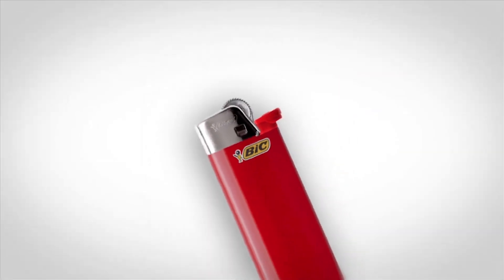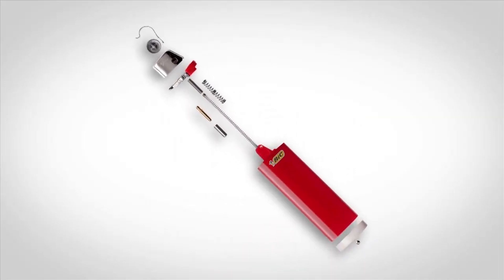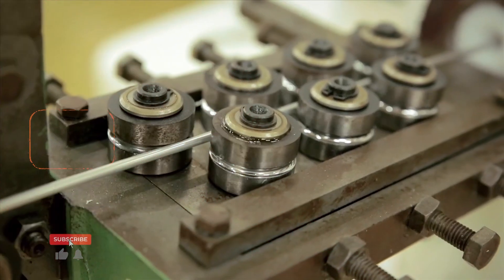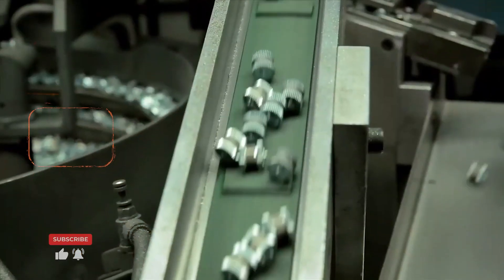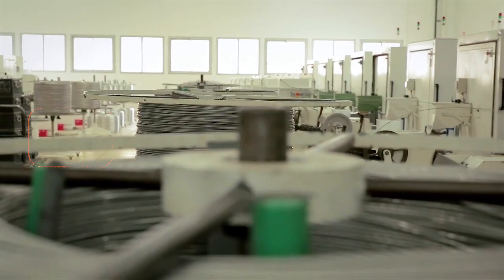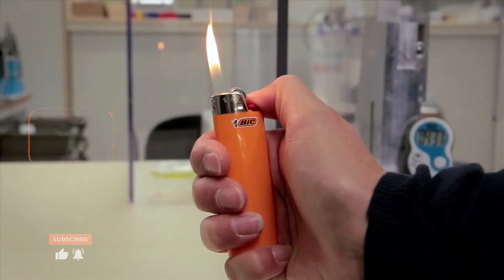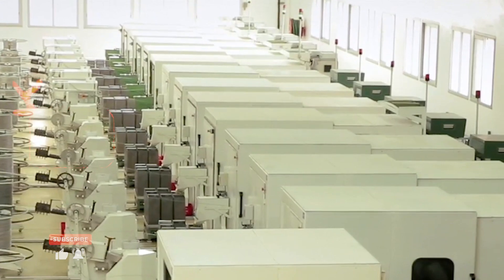Once the plastic casing is ready, it's time to assemble all the metal components: the spark wheel, flint, spring, and the valve system that regulates the gas. The spark wheel is made from steel and creates a reliable spark when you push the button. The flint, made of ceramic, sits in a small chamber and causes that signature spark. The spring is stainless steel for durability and rust resistance, and the wind guard — the little metal part that protects the flame — is made of lightweight, heat-resistant aluminum. Assembly combines automated machines and human workers.